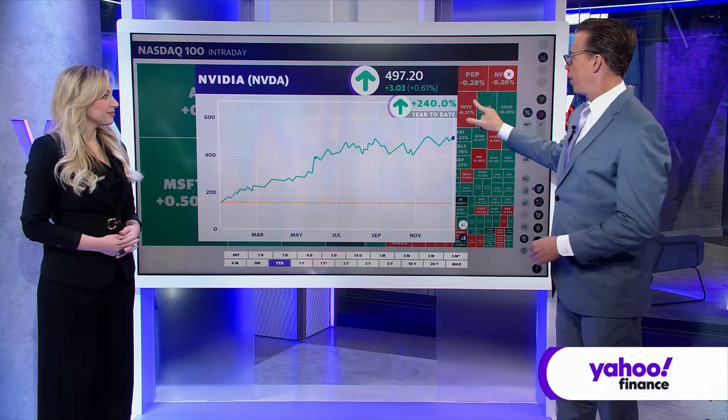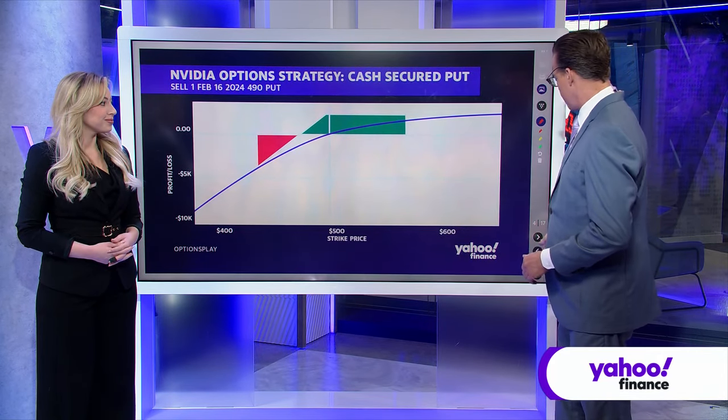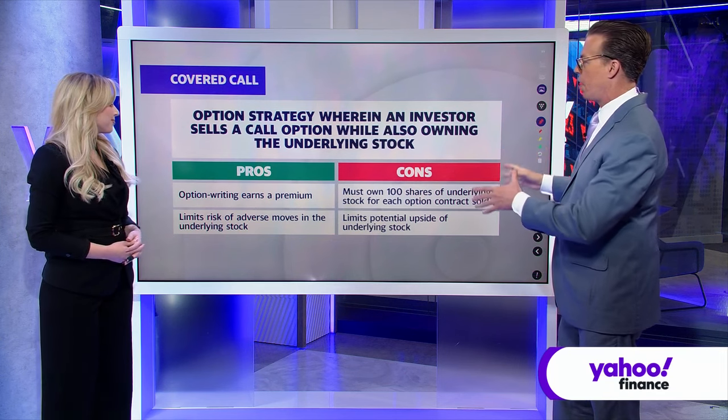We are looking at gains of NVIDIA of 240%. It's kind of been in a range here, but investors might be sitting on some gains wondering what they can do with their money. Today, we're going to be talking about how that is done in the options market. Let's talk about a covered call.